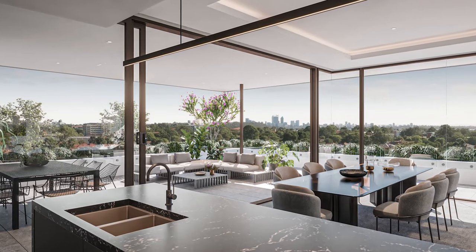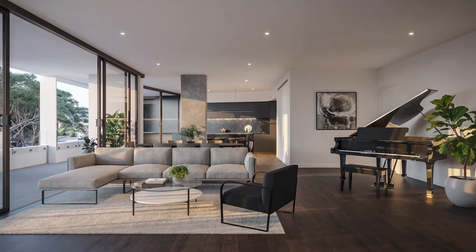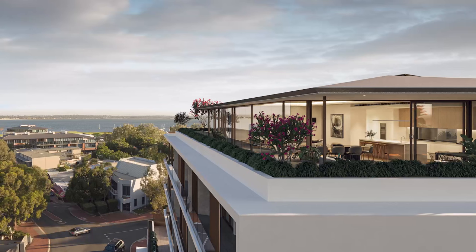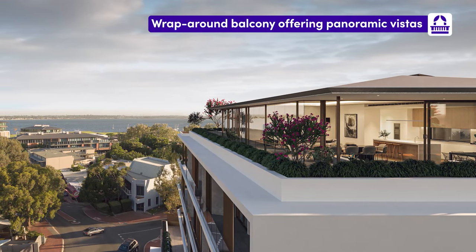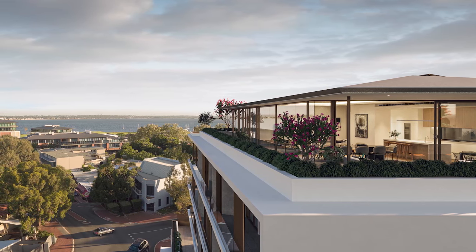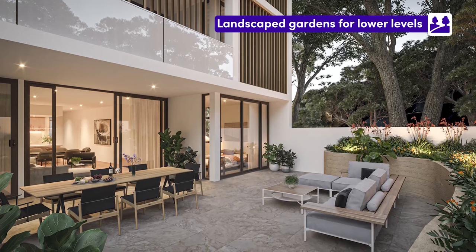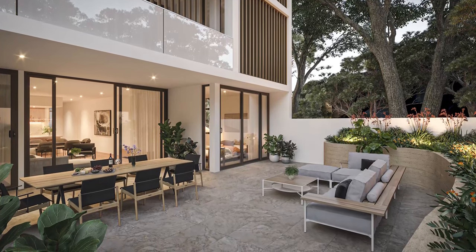Within the development, there are a collection of generous 2 and 3 bedroom floor plans with two impressive 3 bedroom penthouses crowning the development. Both penthouses feature an expansive wraparound balcony offering panoramic vistas of Swan River, Kings Park and Perth CBD. Lower levels feature their very own landscaped gardens while the upper levels get to enjoy the stunning city views on offer.